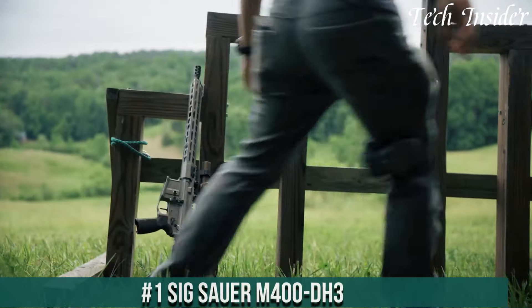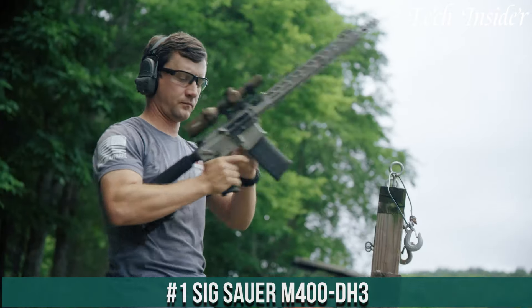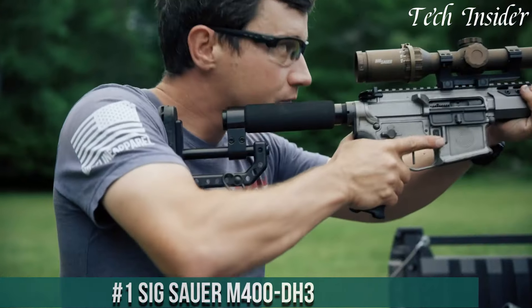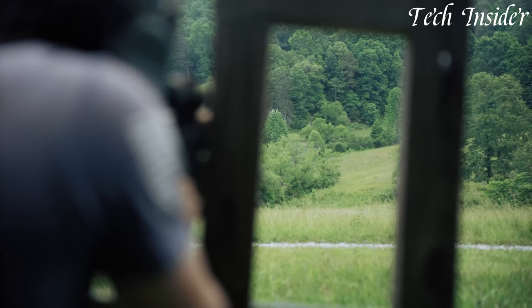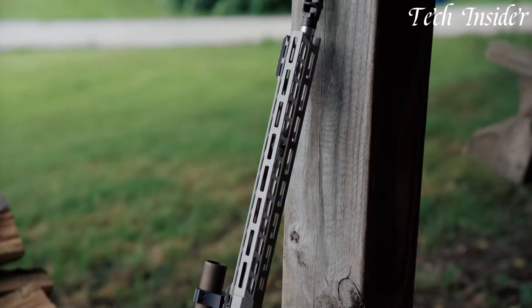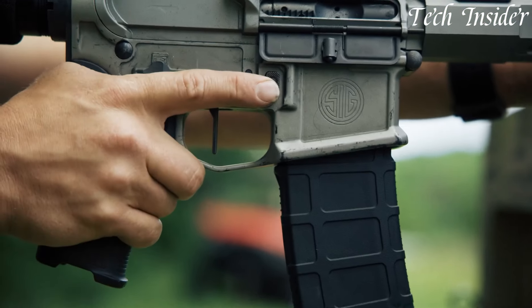Number 1: Sig Sauer M400 DH3 is the embodiment of reliability and performance in the world of modern sporting rifles. Crafted with meticulous precision by a renowned firearms manufacturer, this rifle is designed to exceed expectations, featuring a 16-inch stainless steel barrel.